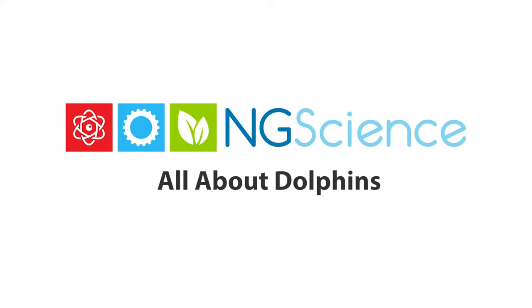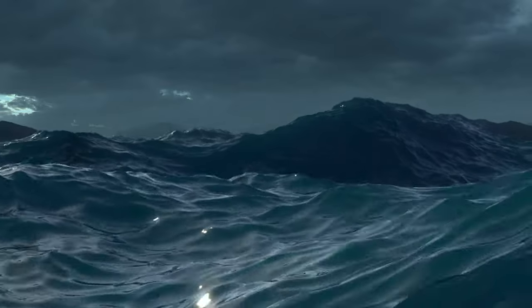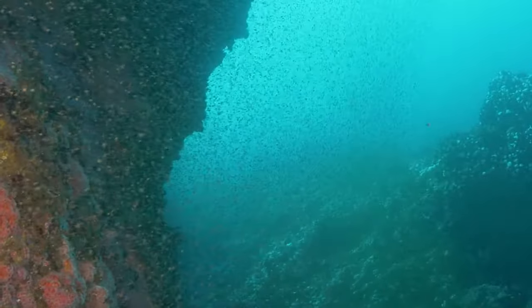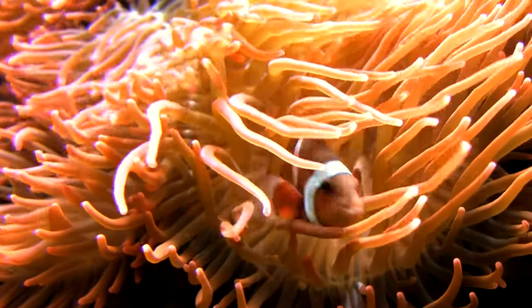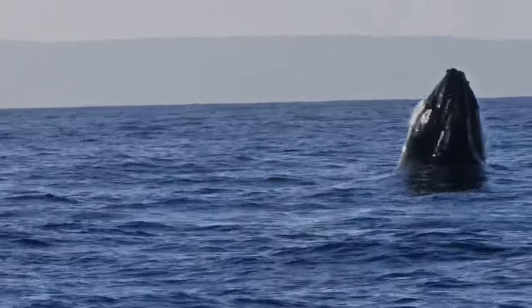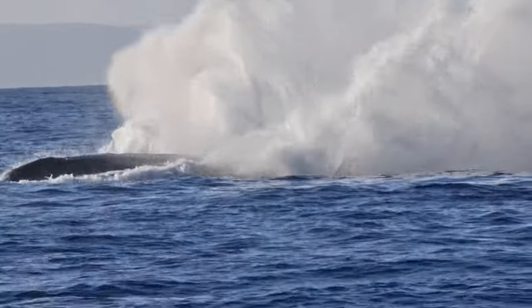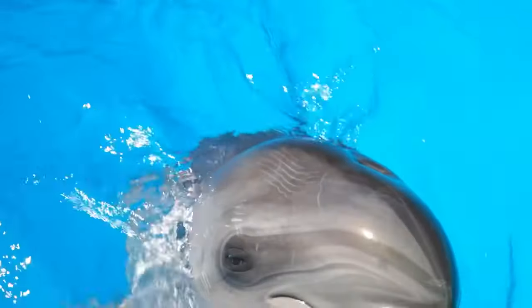A worksheet relating to this video can be found in the link below. Our ocean is filled with a great diversity of marine life, from microscopic plankton, cute clownfish, chilled-out sea turtles, to marine giants like sharks and whales. But perhaps the cutest and one of the smartest marine animals of all are dolphins.